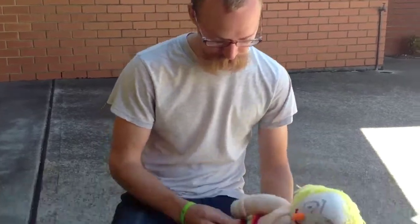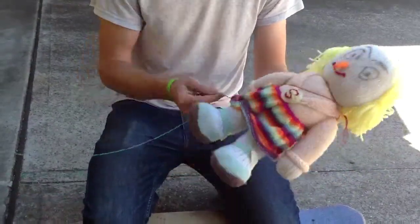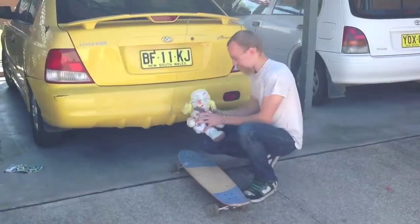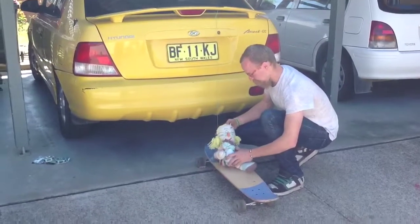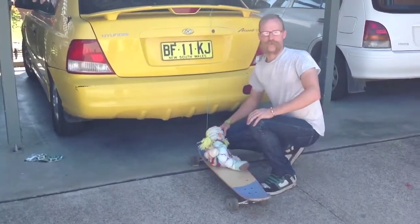Nice and secure. And then what we're going to do from there is actually make sure that we have all the limbs as well restrained inside what is going to be transporting newborn baby, so that nothing can get left behind. What a precious bundle. Now that we have newborn baby all secure we're ready to go for a drive.